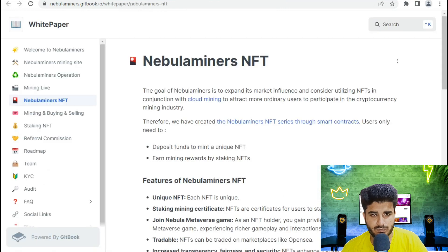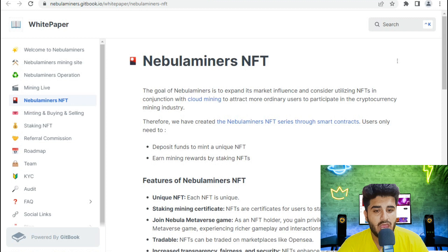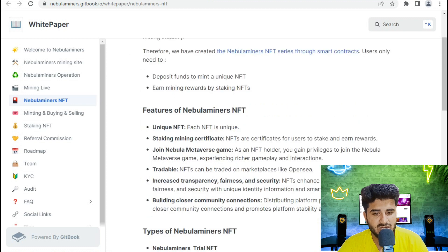Regarding NabDominer NFTs: the goal is to expand market influence and utilize NFTs in conjunction with cloud mining to provide a more accessible way to participate in the crypto mining industry. They have created an NFT series through smart contracts where users deposit funds to mint unique NFTs and earn mining rewards by staking.